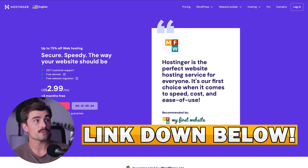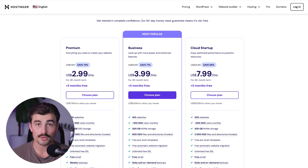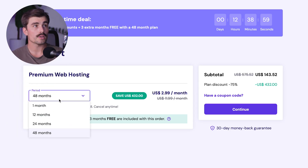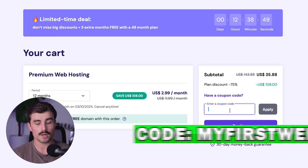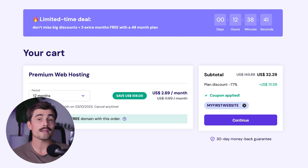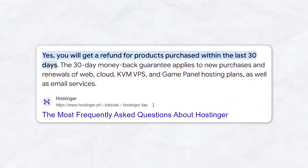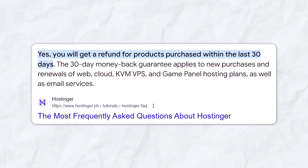To get started with Hostinger and get the best pricing available, click the link down in the description, which will bring you to their plans page. They've got the premium plan, the business plan, and the cloud startup plan. For most of you just getting started, the premium plan will be more than enough — you can build up to 100 websites, it supports about 25,000 visits monthly, and gives you 100 gigabytes of SSD storage. Choose your plan and select the term you want: one month, 12 month, 24, or 48 month. To get the best pricing, use coupon code 'my first website' at checkout — for the 12-month option, that comes out to just $32.29 for a full year of hosting. Hostinger also comes with a 30-day money-back guarantee.